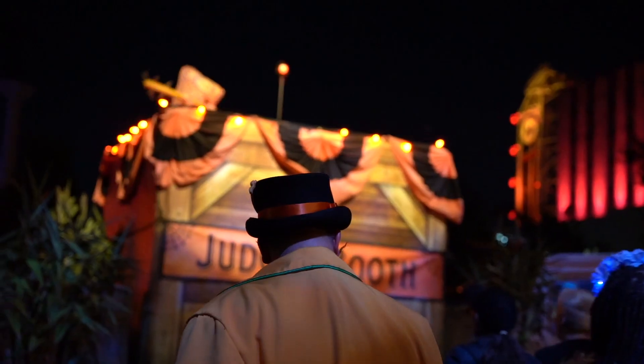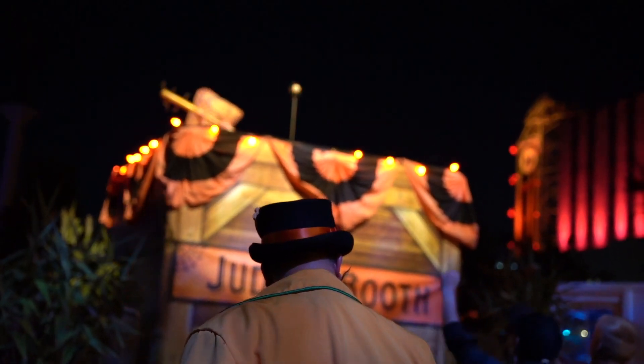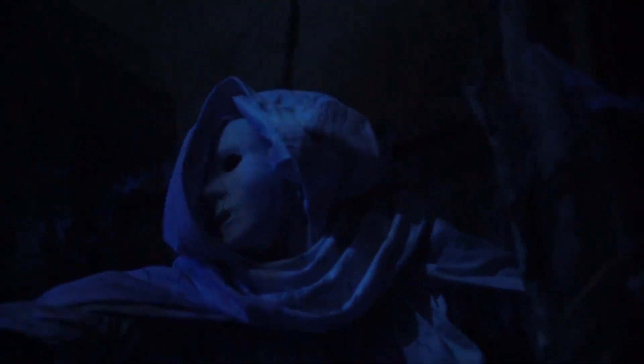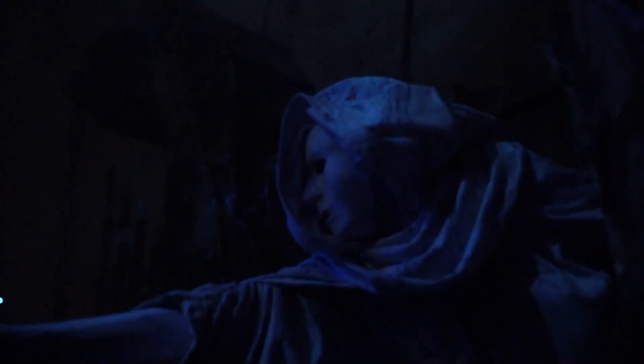I hope you guys enjoyed this video and I really hope it helped you make a decision on what ticket you're going to be purchasing for Horror Nights this year. If it did, let me know down below. Don't forget to give this video a thumbs up, subscribe if you guys already haven't done so, and stay excellent, my dudes.